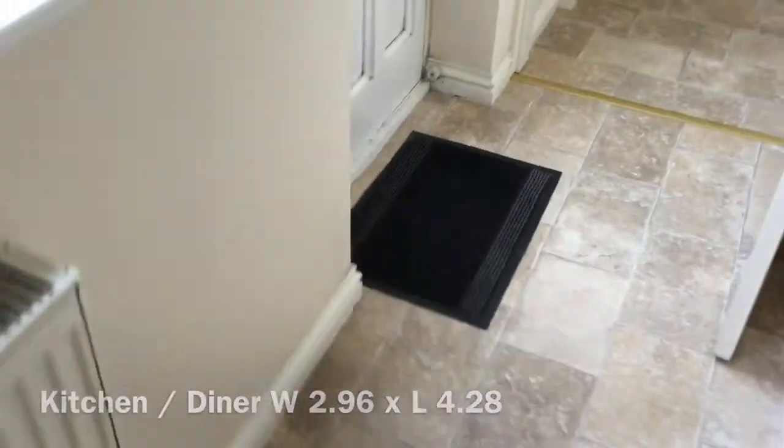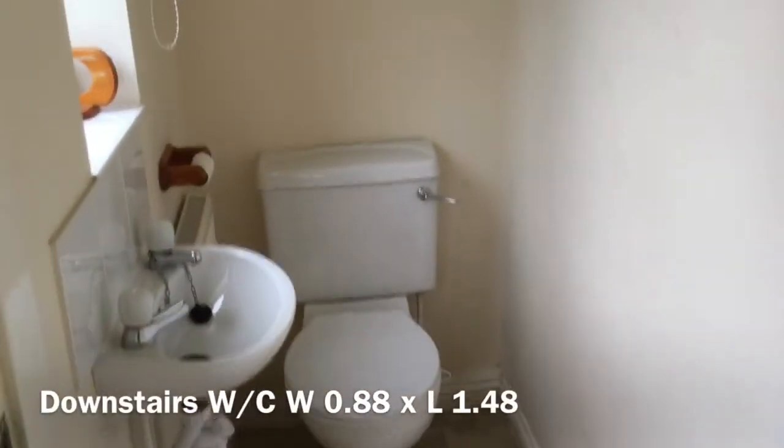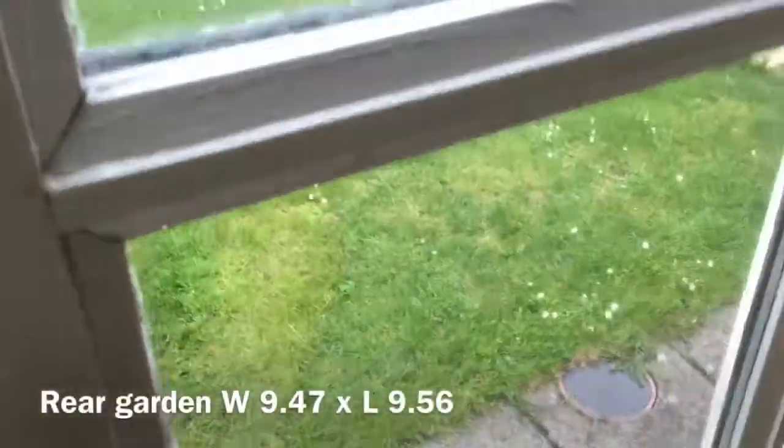This is a small rear porch here. And just through here, we've got the downstairs toilet. And here you have the back door.